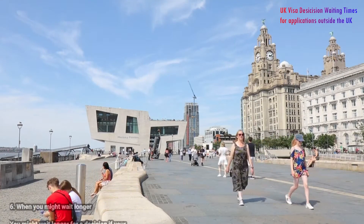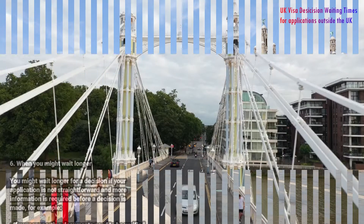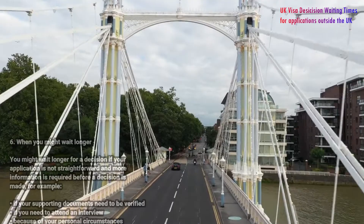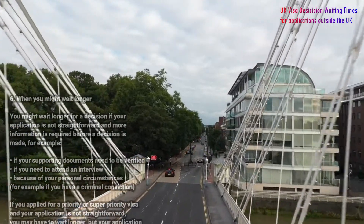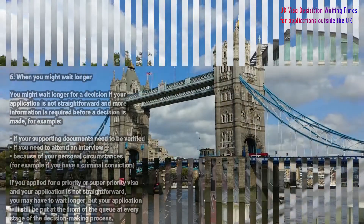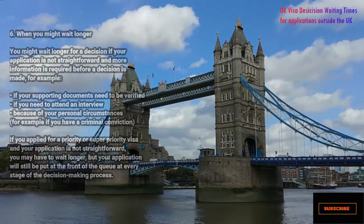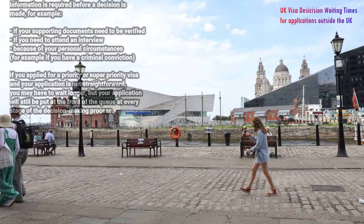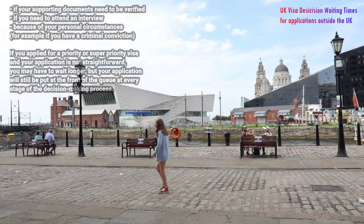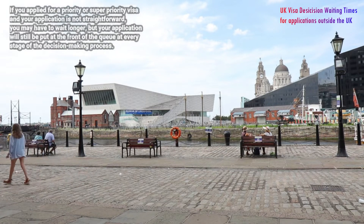Number six: when you might wait longer. You might wait longer for a decision if your application is not straightforward and more information is required before a decision is made. For example, if your supporting documents need to be verified, or if you need to attend an interview because of your personal circumstances, such as criminal convictions. If you applied for a priority or super priority visa and your application is not straightforward, you may have to wait longer, but your application will still be put at the front of the queue at every stage of the decision-making process.